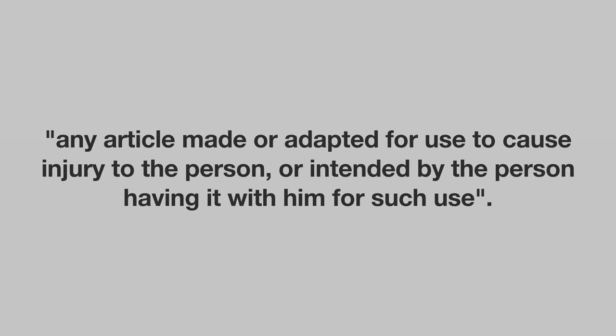An offensive weapon is defined as any article made or adapted for use to cause injury to the person, or intended by the person having it with him for such use. As a starting point, there is an important principle that just because someone uses an article offensively in a public place, by itself and without more, is not conclusive that he had it with him for the purposes of causing injury and thus making it an offensive weapon per se. However, an innocent possession of an article may become a guilty possession if you form the intent to use it offensively before the occasion comes about for the need to use it for violence.